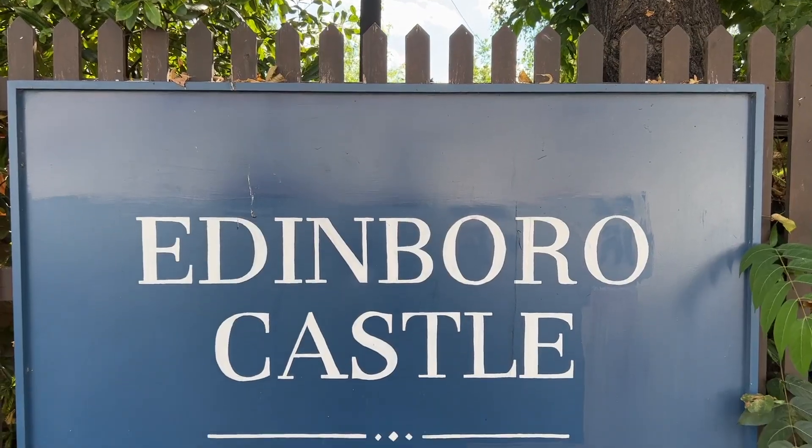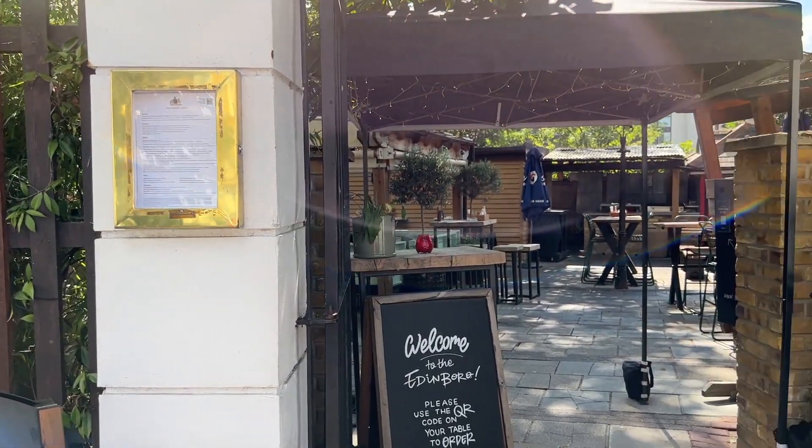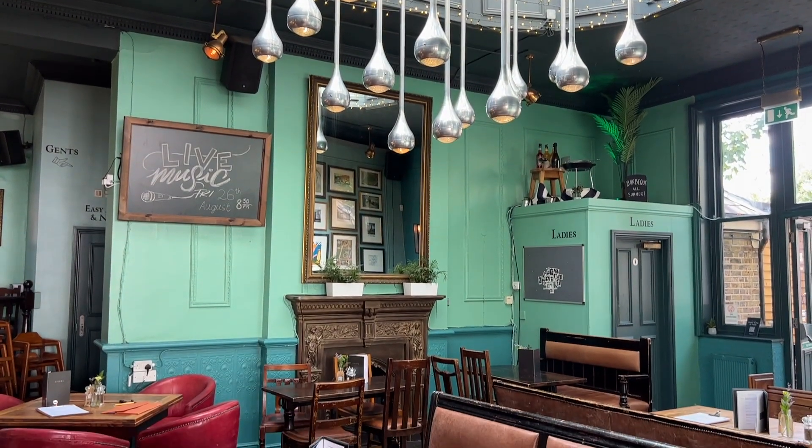Our first stop is where we are now, and that's the Edinburgh Castle. It's a little hidden from the High Street, but it has an amazing beer garden and barbecue and great food. It's a great place to come to on a sunny day, and it's also very dog-friendly.